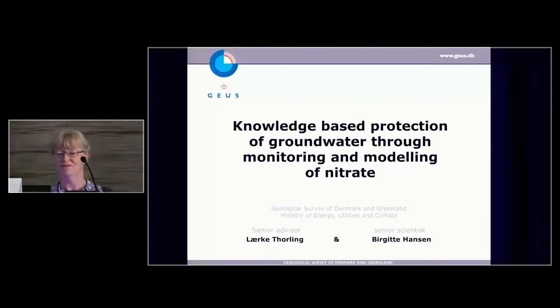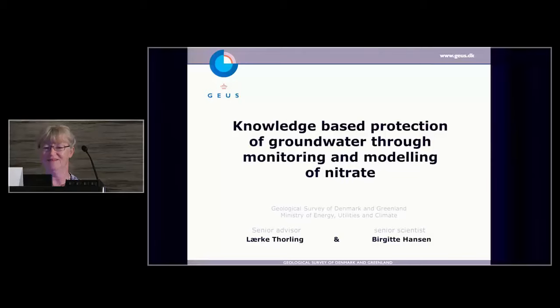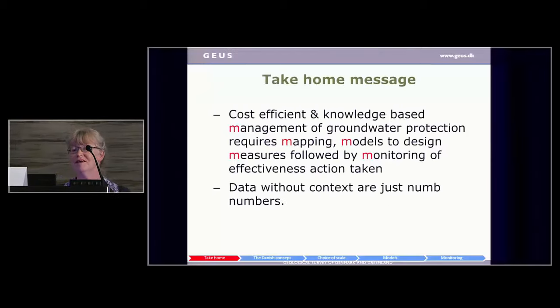I'm here to talk about knowledge-based protection of groundwater, which I will try to do very briefly in 15 minutes. I'll start with the take-home messages. Cost-efficient and knowledge-based management of groundwater protection requires mapping and models to design the measures, followed by monitoring of the effectiveness of the actions taken. So we have these five M's to remember when thinking about groundwater protection.